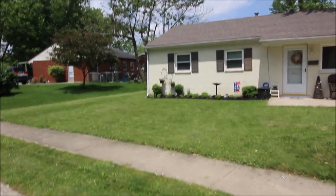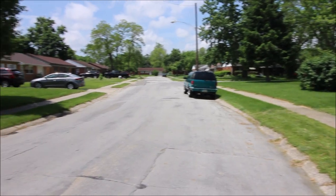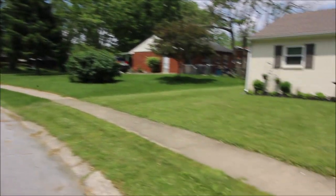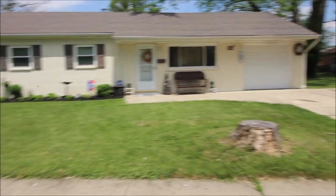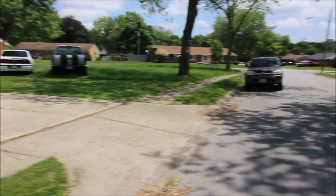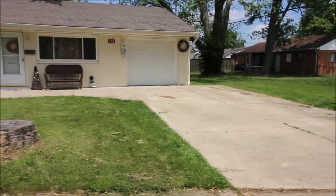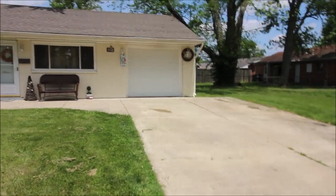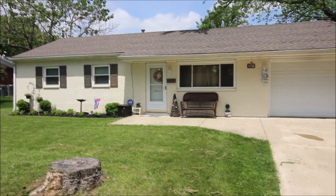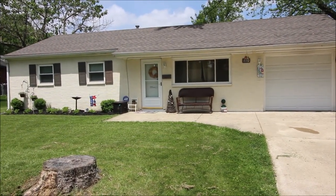We'll pan out to the view of the street and the neighborhood — a very quiet street here in Union, Ohio. This is not a house that will probably last long on the market. We do have a new heat pump, air conditioner, new windows, all in 2013, and there's a lot more to see in this house.